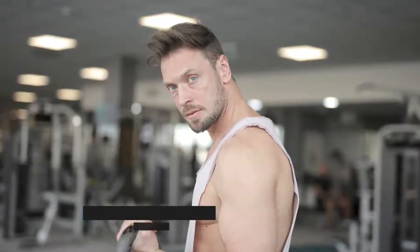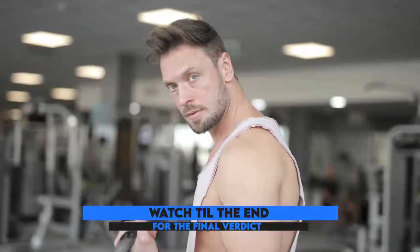Hey guys, this is Matt from FitTronic, and welcome to our video of the best dog treadmill.